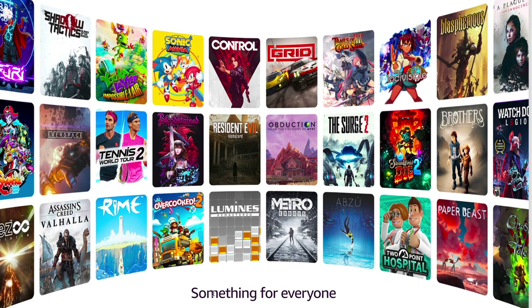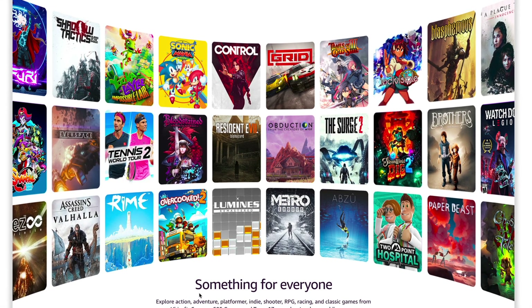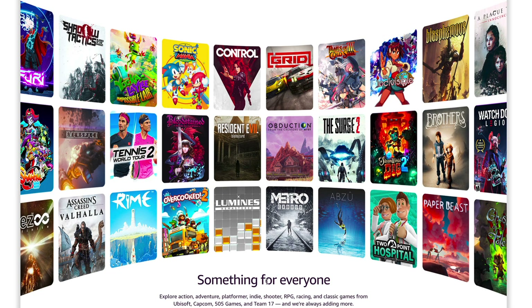You also get the option to buy the Amazon Luna controller. They have some pretty good games right now — at least games they say they're going to be offering — some of those being Assassin's Creed Valhalla, which is the newest Assassin's Creed game, Watch Dogs Legion, and they even have Metro Exodus. Not terrible games for only six bucks a month right now.